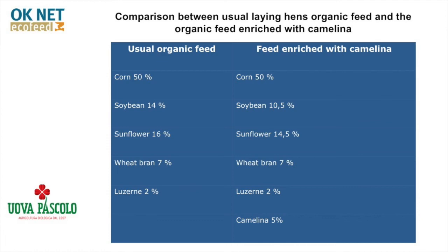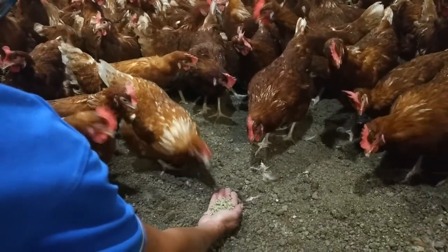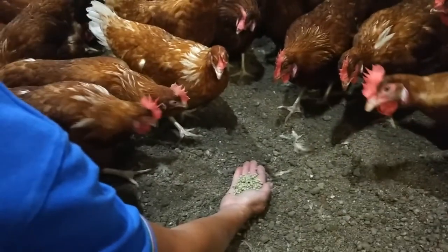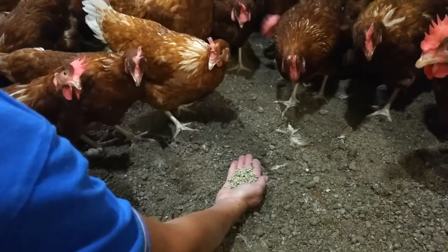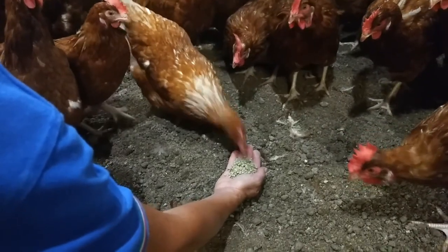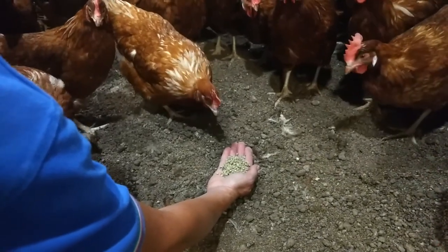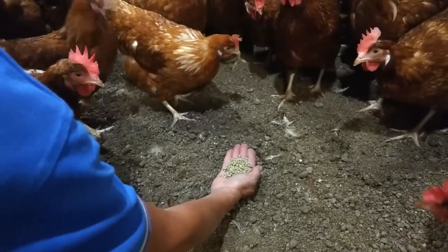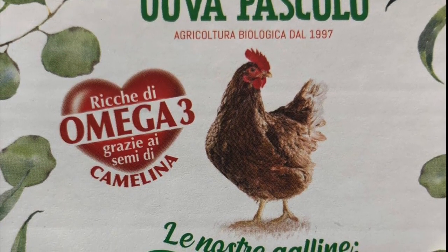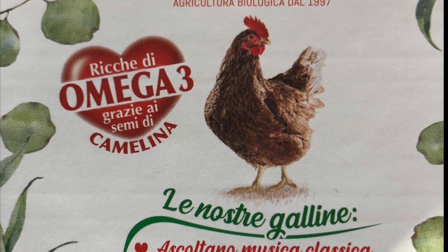The result of the feeding test on 3000 hens gave positive results. The animals showed satisfaction with the new formulation. There was no decrease in production — both quantity and size of eggs stayed the same. Animal well-being increased, which led to greater productive longevity. The quality of eggs was not only maintained equal to those obtained with the usual organic feed, but an increase in omega-3 content was constantly observed, so much that it could be mentioned on the label. The quality of the protein supplied with camelina is complementary to that of soy — in fact, good quantities of sulfur amino acids are present.